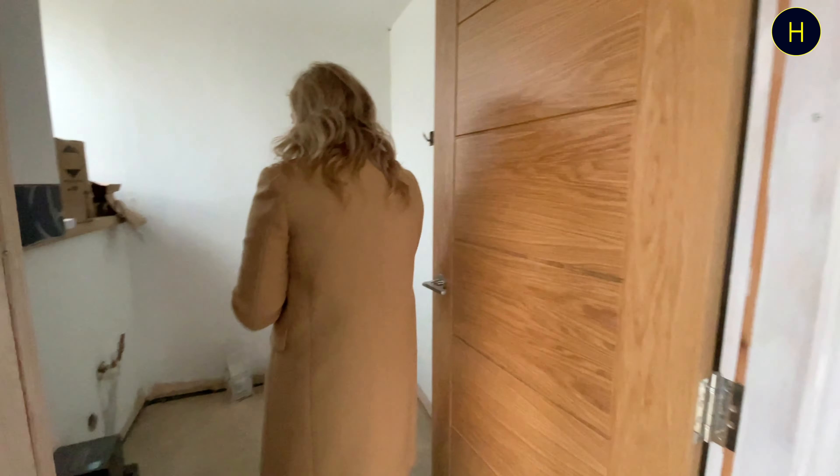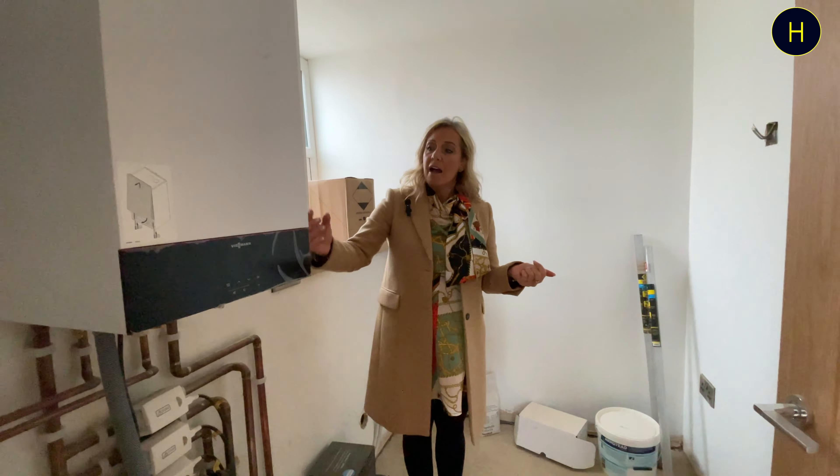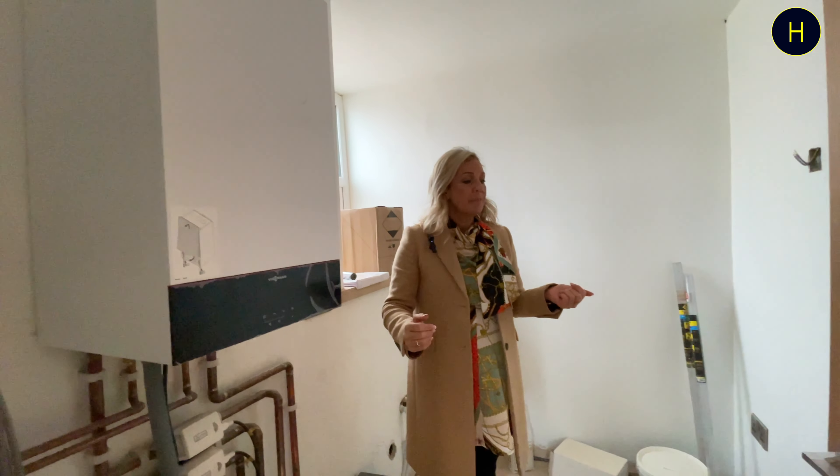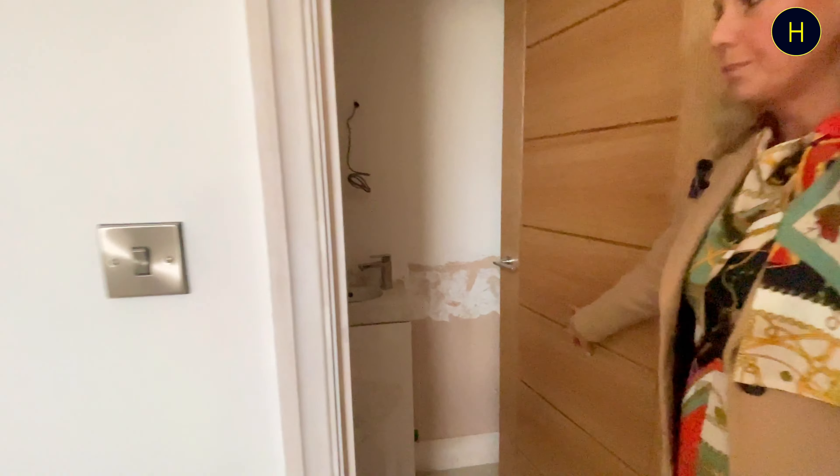Hi, I'm Claire from Harrison's Estate Agents. Today I'm here to show you Chapel Fold. This is a new exciting development in the heart of Harwood. This development consists of nine dwellings including this fabulous church conversion, and this is what I'm going to be showing you today.